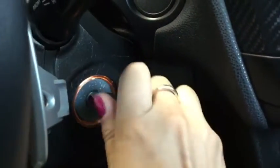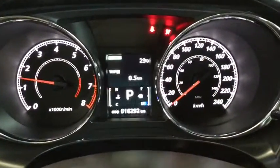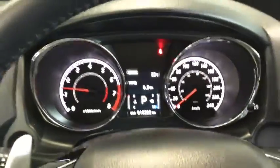Taking a look at the odometer, there are 16,292 kilometers — so lots of life left in this vehicle.